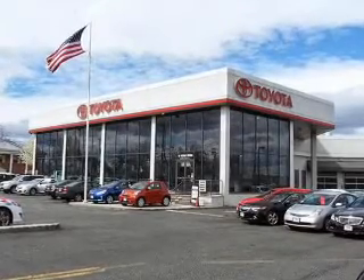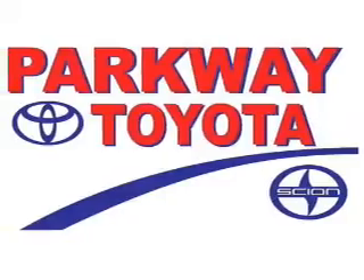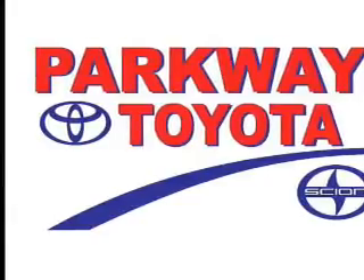Also inside: a backup camera, curtain head airbags, front airbags, side airbags, side impact door beams, and child safety locks. Great quality at a great price. Call or click to contact us today.